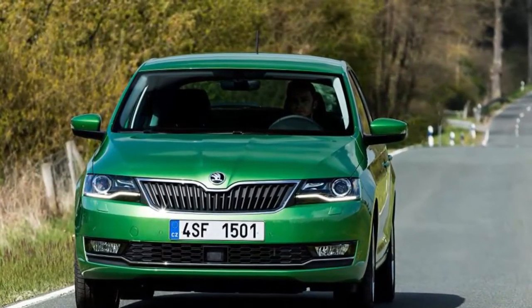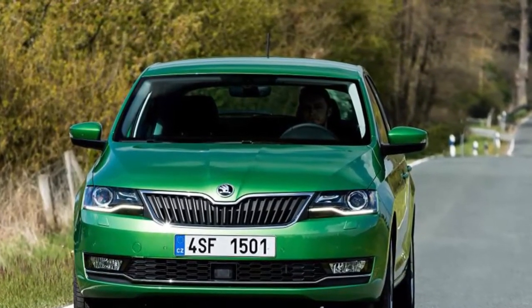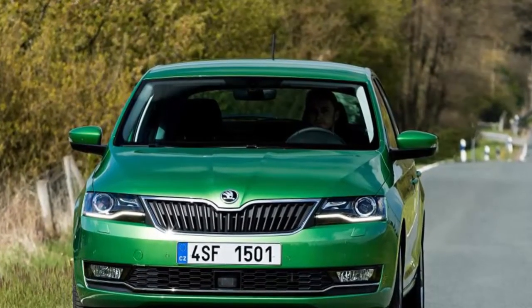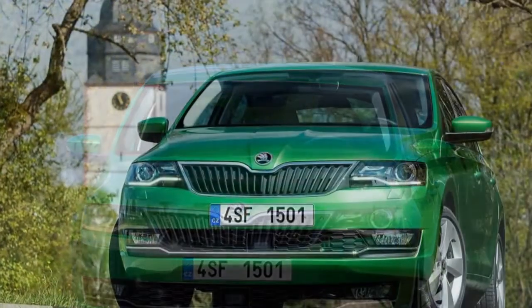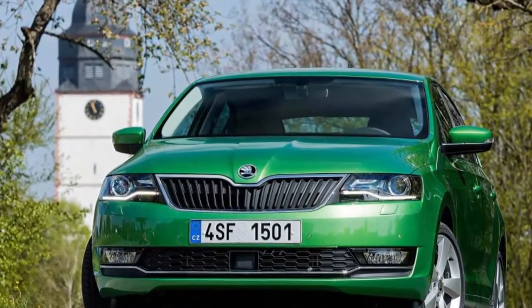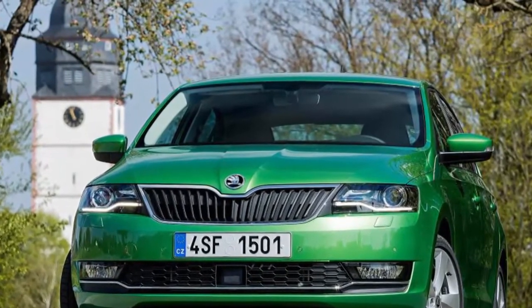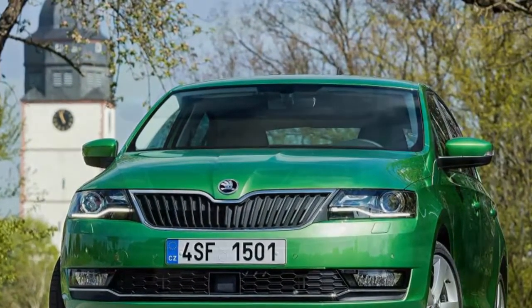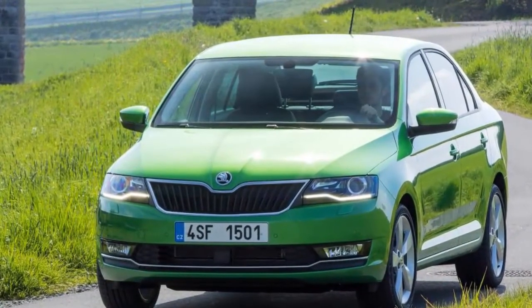The 1.6-liter diesel engine in this Rapid is noisy and coarse, and even though it's the most powerful Rapid you can buy, it isn't as lively as the new 1.0-litre petrol model. The low-down torque is useful for the motorway, and decent 67.3 mpg fuel economy means it's a good choice for a long commute.